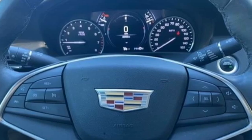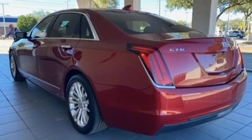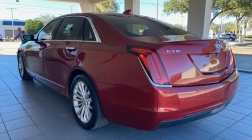The CT6 responds with a noticeable lack of body roll and reflexes that remind us of its smaller sibling, the ATS Coupe.